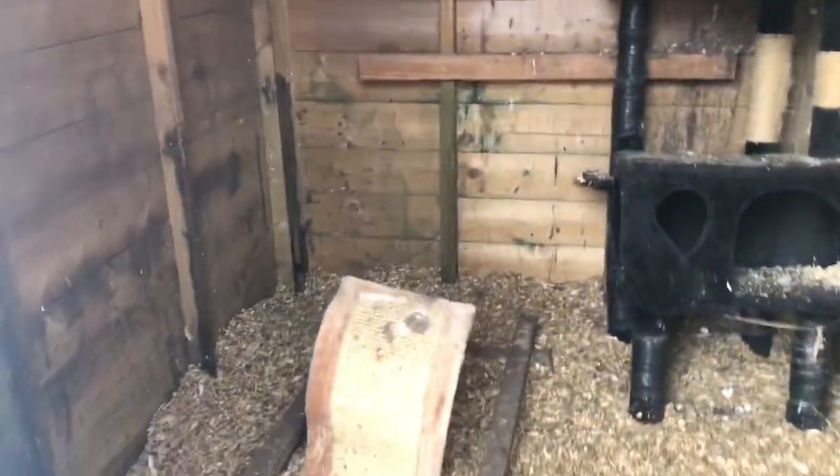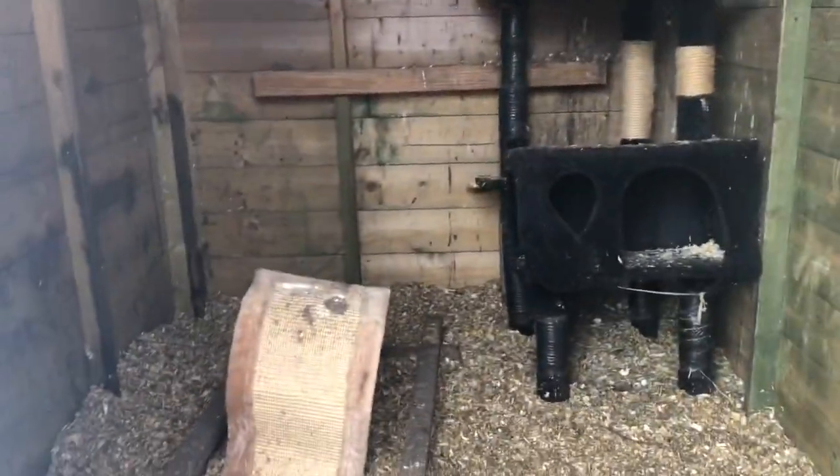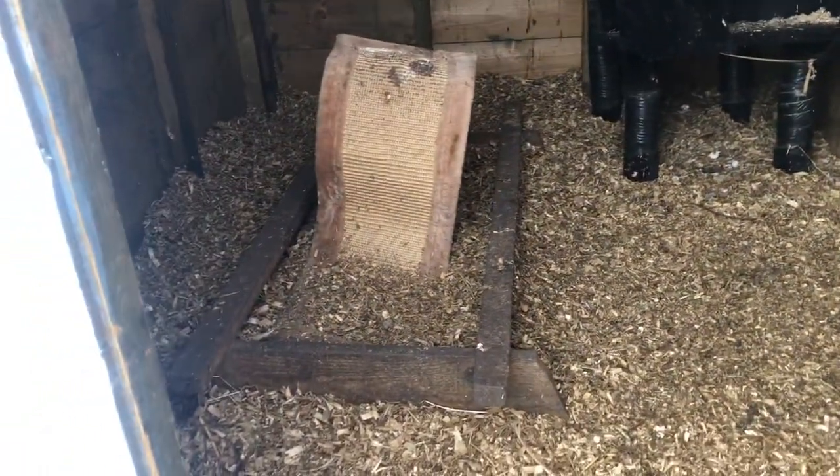And this is what the inside of this shed looks like — little bits and pieces for them to perch on. And we've got the cat gymnasium for them in there too.